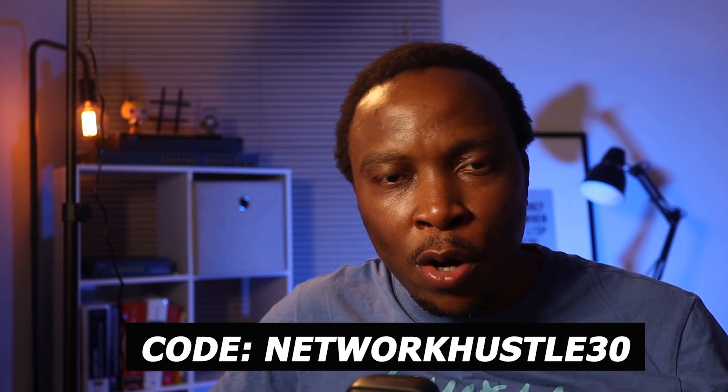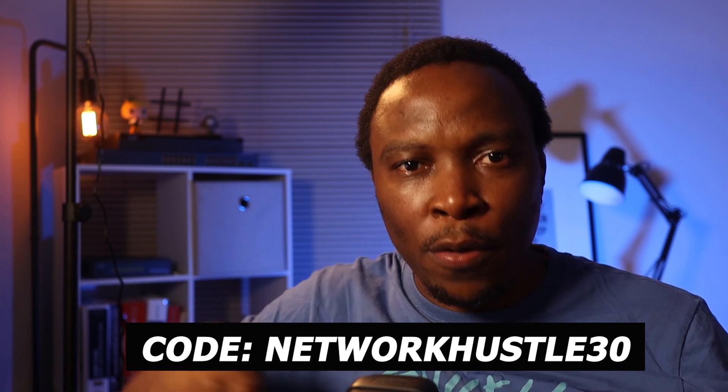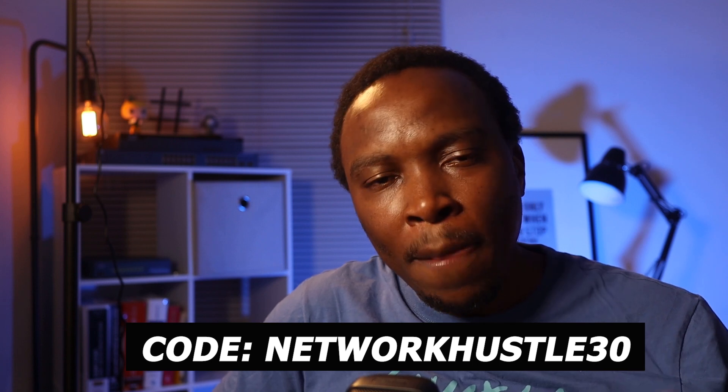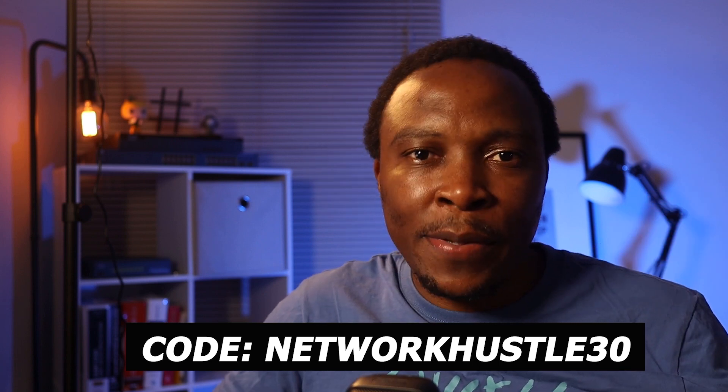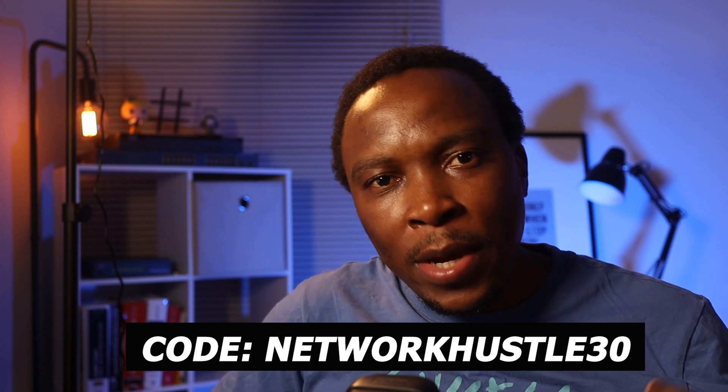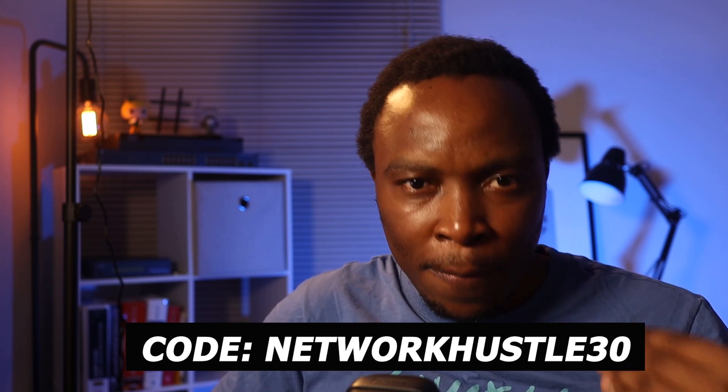If you use the code on the screen below — I'll also put it in the description — NetworkHustle30, you'll get an additional 30% discount.